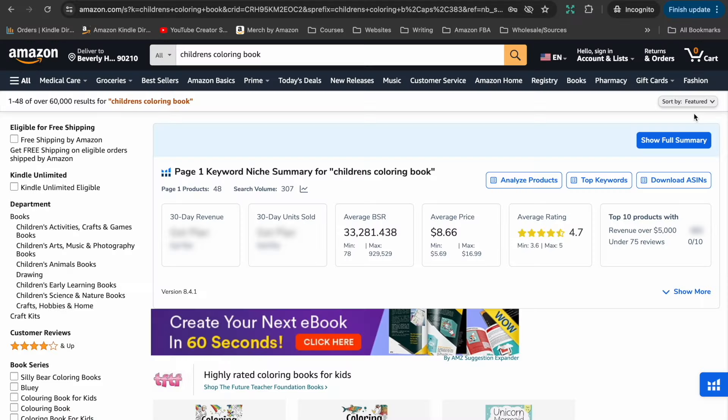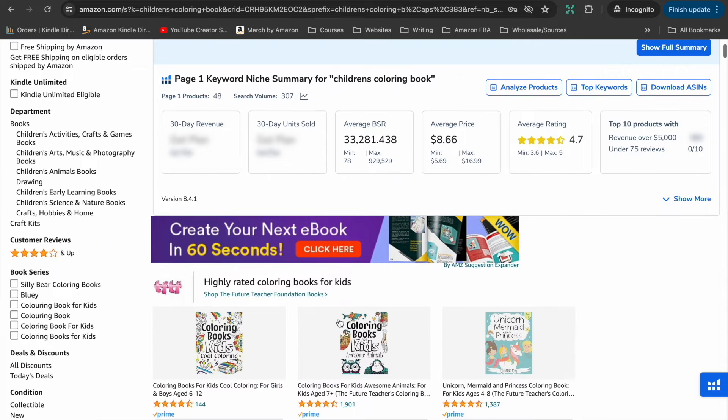The first niche is children's coloring books. Coloring books in general are very popular on Amazon and sell very well — they are always a favorite of Amazon's customers. But when we look at some of the adult ones, they can get quite detailed and artistic, so starting with children's coloring books is a really great option. It's a really popular and profitable niche, and there are a range of different ages you can target. Generally, the younger the child, the simpler and easier the coloring book can be.